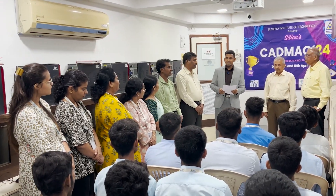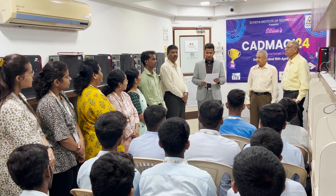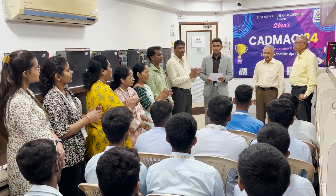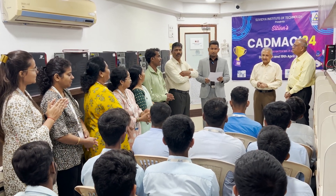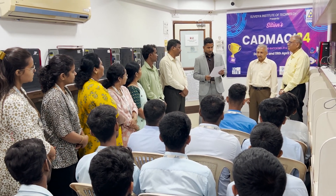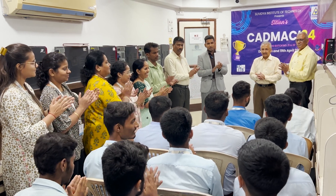Welcome to the prize ceremony of CADMAC24. After two days of intense drafting battles, the time has come to honor our incredible finalists and crown our champions. But first, let's give a huge round of applause for all the finalists and all the participants. Now, without any further ado, let's announce the winners. In third place, winning the title of second runner-up, we have Mr. Rohan Lad. A huge round of applause for Rohan Lad!